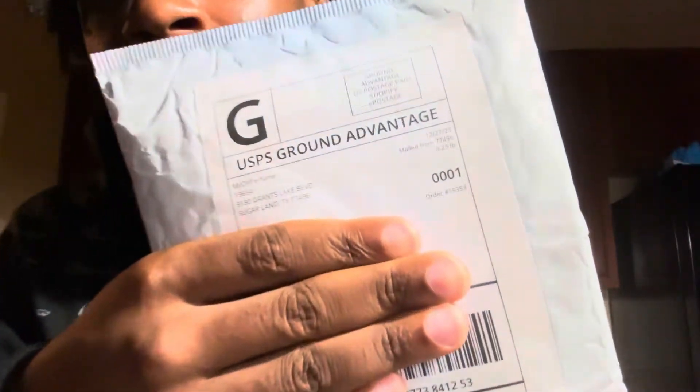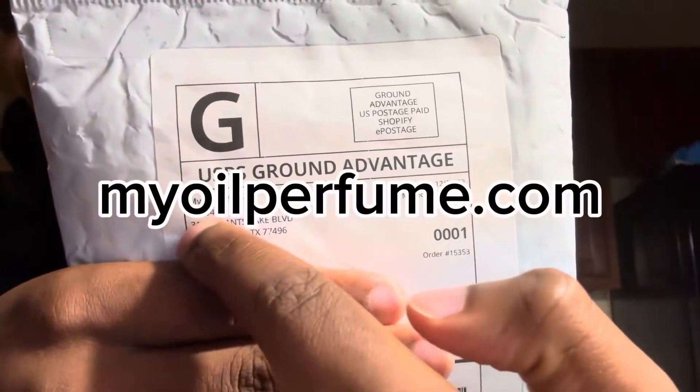Today we're unboxing and reviewing a perfume oil I purchased. It's my second time buying from this company — I'll put the link in the description. This time I got the bigger version, the 30ml, so it lasts longer. I placed the order on Christmas, the 25th, and it arrived on the 30th — about four to five days with standard shipping.